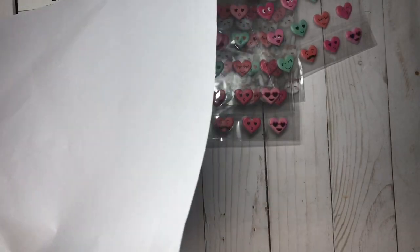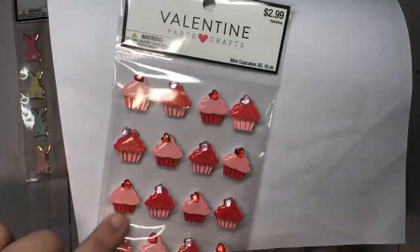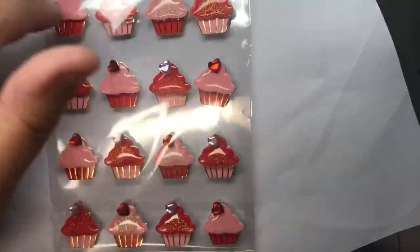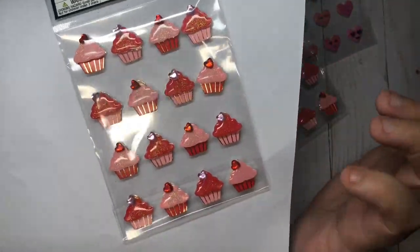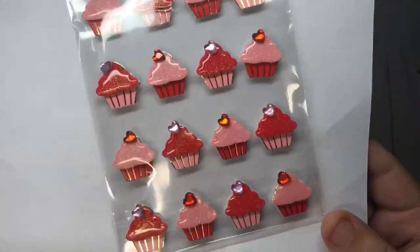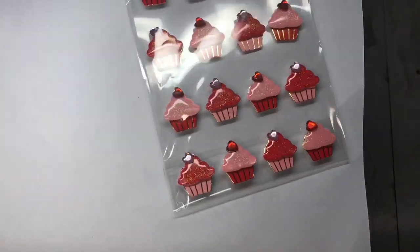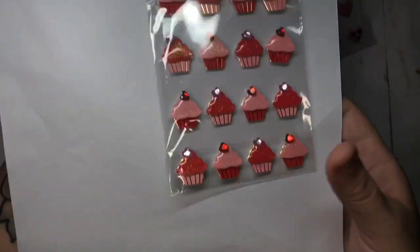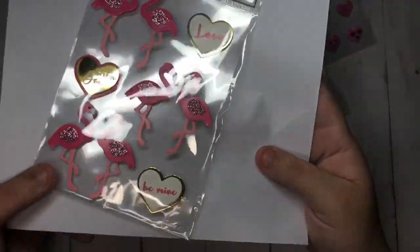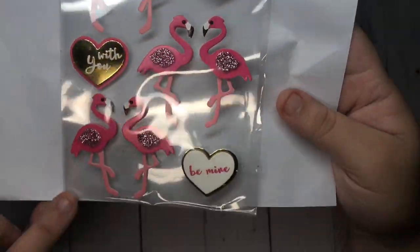Then I got two packs of these ones with the cupcakes. They have gold foil — I don't like the rhinestone on top, so I'm going to take them out and use these for small embellishments. I do love the pink one; you guys can see they have the gold right there. And I got three packs of the flamingo — they have like pink glitter — and then the hearts have like gold foil.